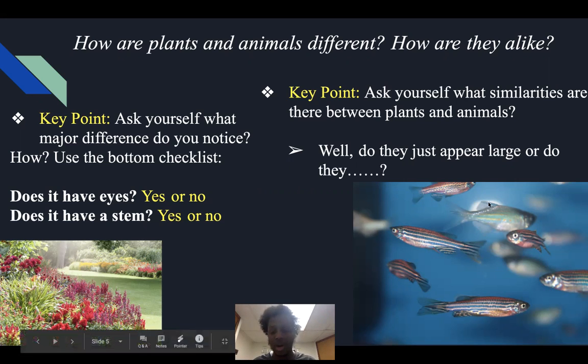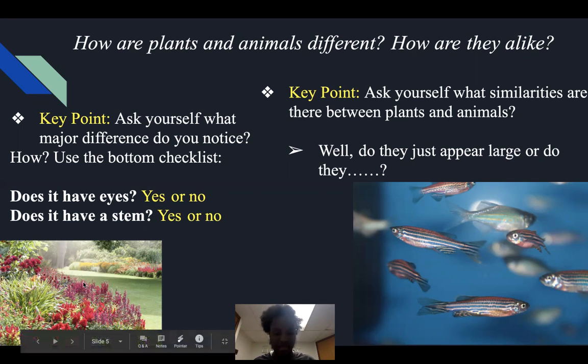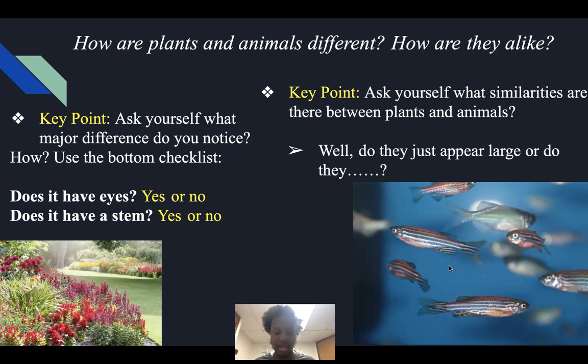So a plant has no eyes, whereas a zebrafish does in fact have eyes — we can only see one, but there's another on the other side. Does it have a stem? Yes or no — a plant would indeed have a stem, however a zebrafish will not have a stem. So there are two major differences: one has eyes and one doesn't, one has a stem and one doesn't.